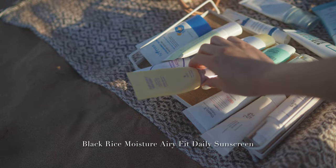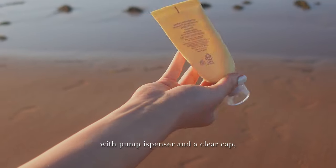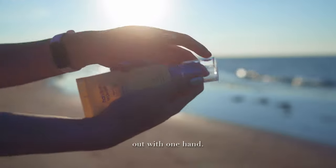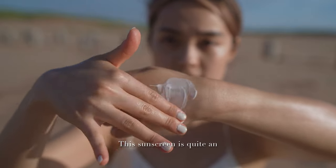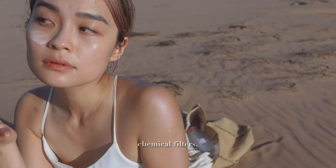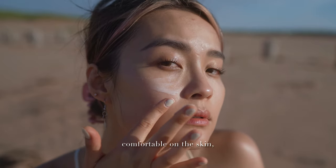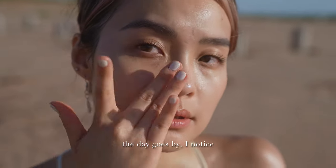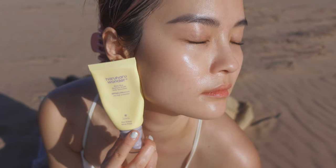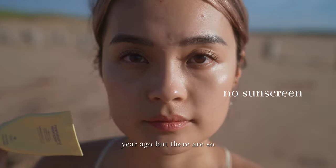The next one is the Black Rice Moisture Airy Fit Daily Sunscreen from Haruharu Wonder. For around $15, you get a compact tube with pump dispenser and clear cap that can be easily popped out with one hand. It takes a few pumps to get enough product, which is not as quick as a squeeze tube. This sunscreen is quite an all-rounder, boasting 5 chemical filters, no white cast, no grease, and decent moisturizing properties. It's unscented and feels very comfortable on the skin, drying down to leave a healthy glow with no tackiness. The only drawback is that it peels a little if I have makeup on.